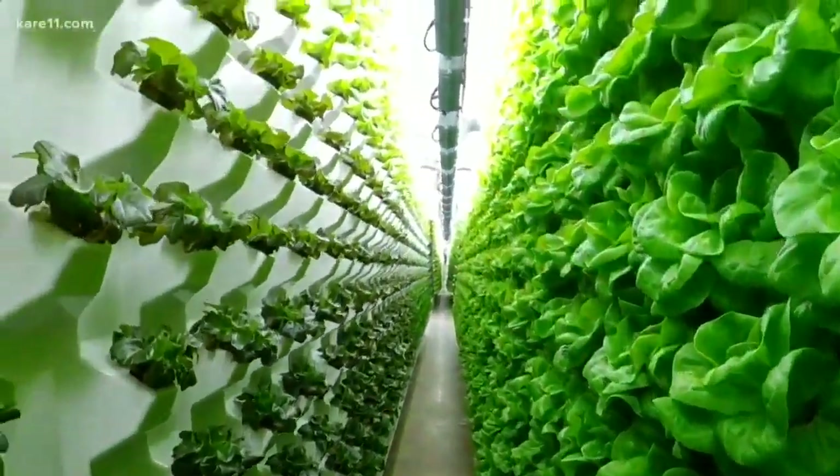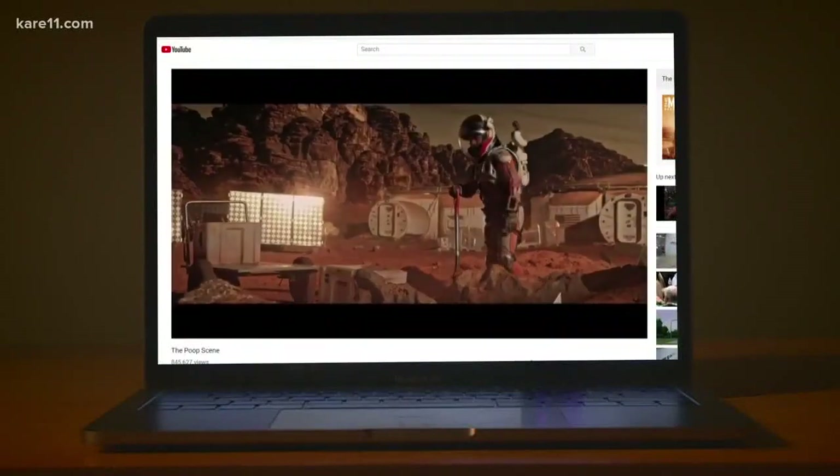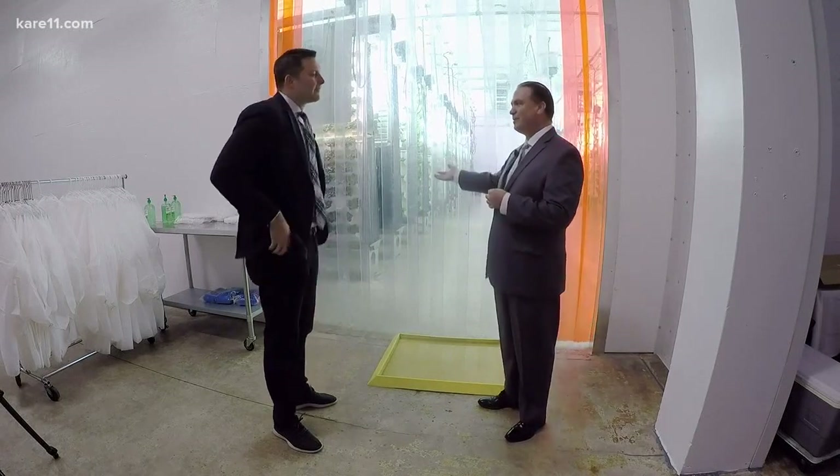If this process seems rather Martian, then its inventors won't surprise you. In 1996, NASA started a program on how to grow vegetables in space, and they selected aeroponics because it was the most efficient in terms of resource use.